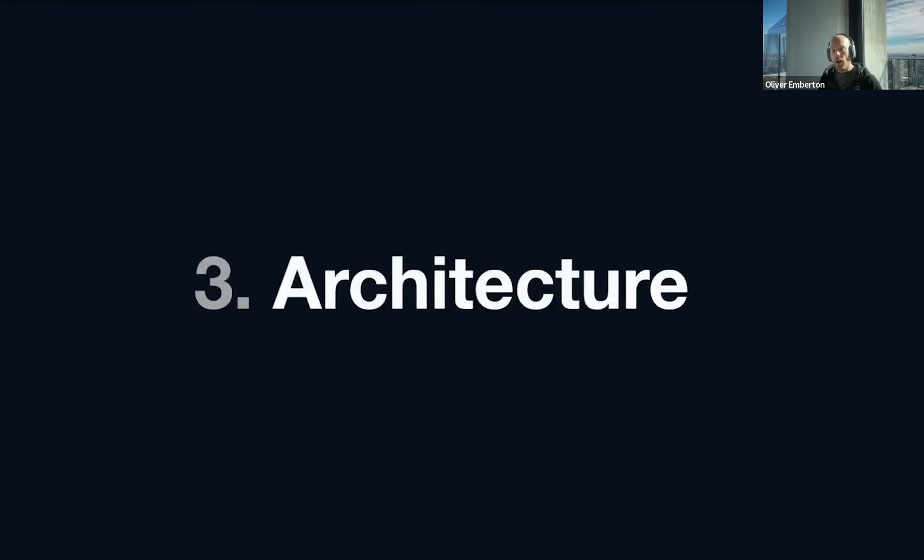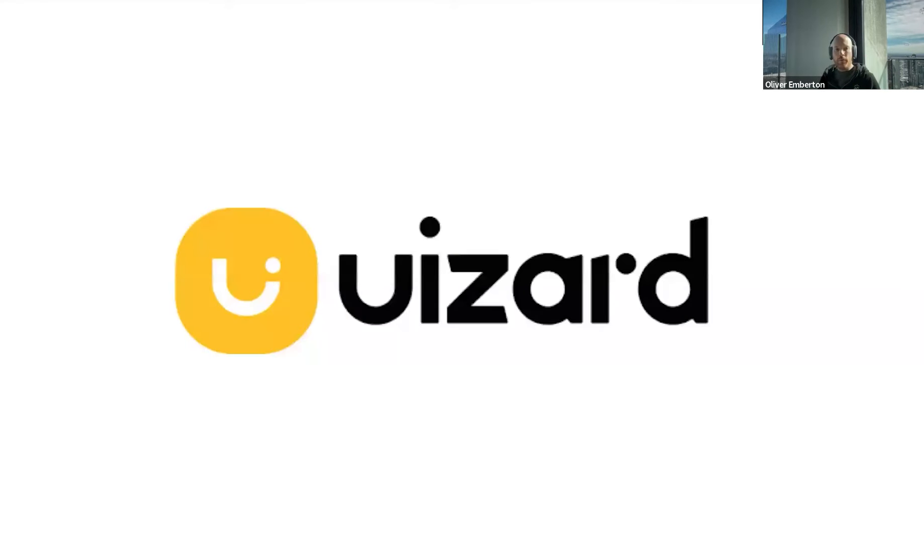Architecture — informational architecture, not to be confused with any building construction. The informational architecture typically is the pages that you will have, the structure of those pages, the naming, the tags if you have search, et cetera, as well as what you put in those pages. For this I want to show you another AI tool called UiZard. They do a design tool that's a little bit like Figma. The design aspect isn't nearly as good as Figma, but the AI bit is pretty impressive and worth playing with.